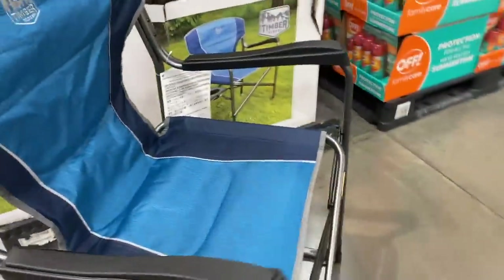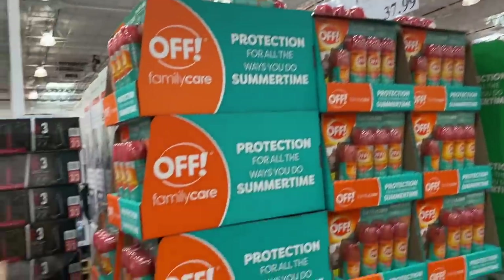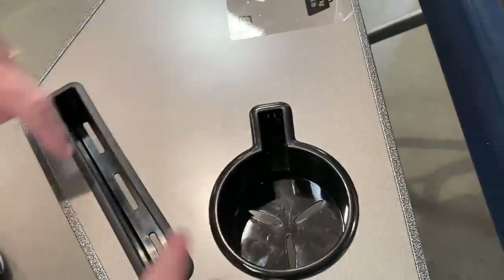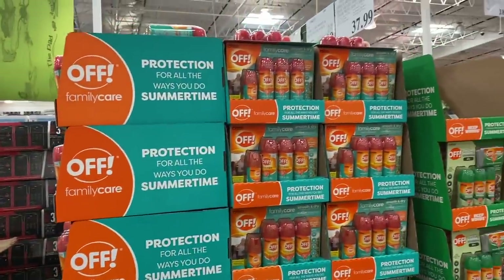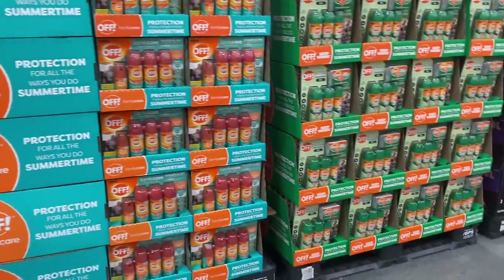Oh, I like this chair! How much is that chair? It's $37.99. I do like that chair for outdoors. It's got a cup holder and a thing to put your phone on — that's pretty cool. Getting ready for outdoors as it's summertime — you'd better go get your bug spray. Let's cruise down this aisle just a little bit. Yeah, they've got Off.